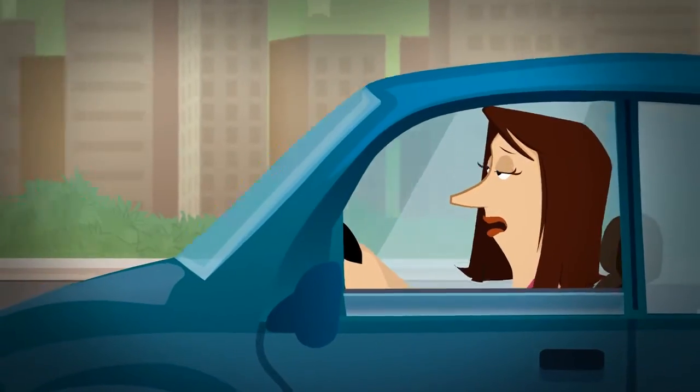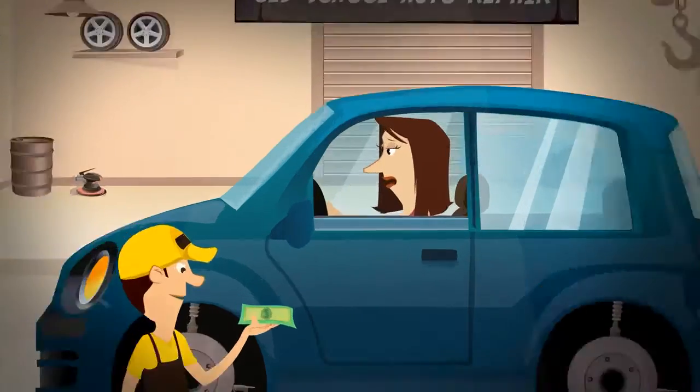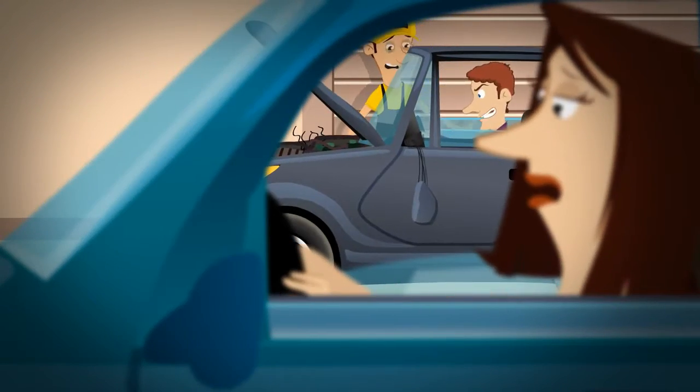When your brakes start to pulse or shake, a mechanic will replace your rotors at a painful $60 or more each. But what's the alternative? You can't drive around with bad brakes.